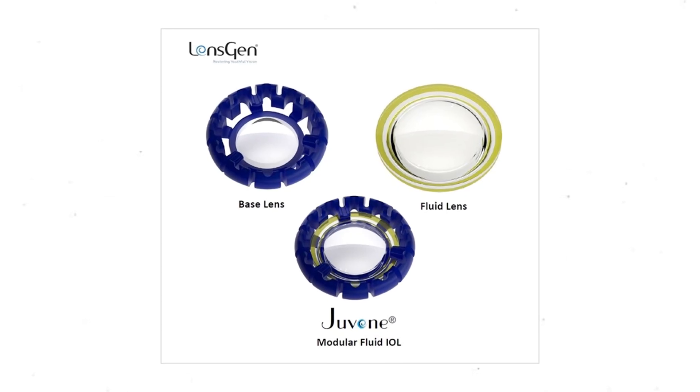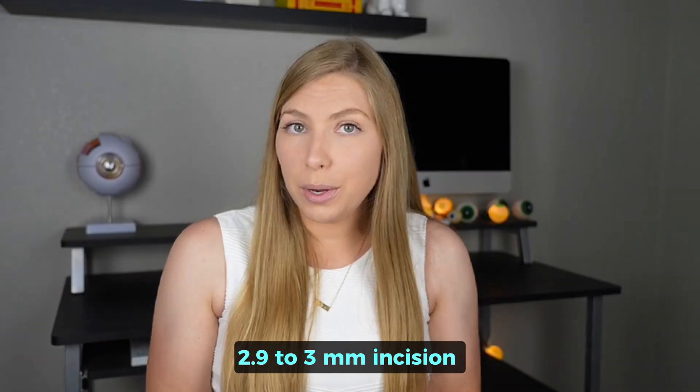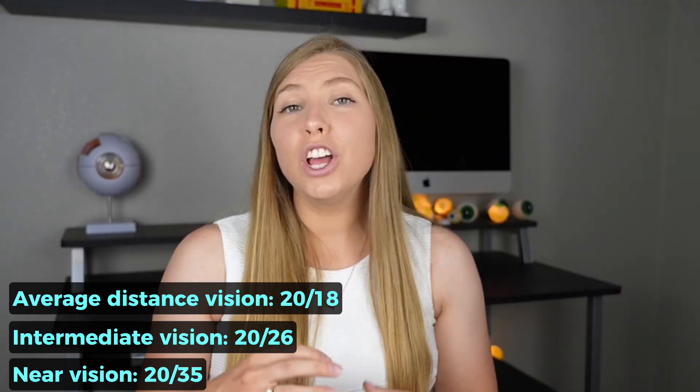Juveen is a lens in phase 2 of clinical trials and has a two-component system like the Omnivu lens. The base is silicone-filled, and as the ciliary muscle contracts, that fluid moves centrally to allow focus at near. It has a refractive lens that snaps into place on the base, correcting distance vision — similar to how Omnivu works. It requires a 2.9 to 3 millimeter incision, smaller than the other two but still bigger than a typical IOL. Average distance vision was 20/18, intermediate 20/26, and near 20/35, though this improved with both eyes used together. When both eyes had Juveen implants, they were able to accommodate three diopters — all the way to 33 centimeters — closer than what most people need to read comfortably, and allowing for seeing extra fine detail.